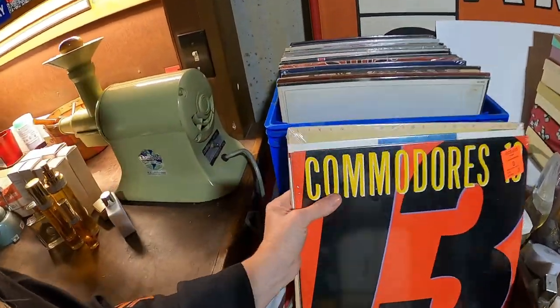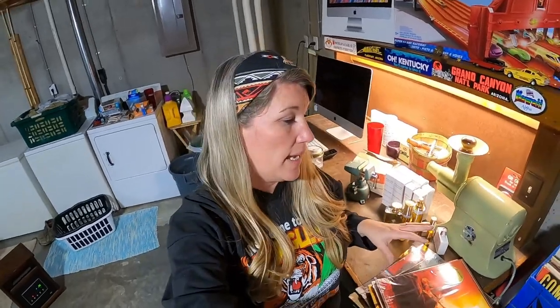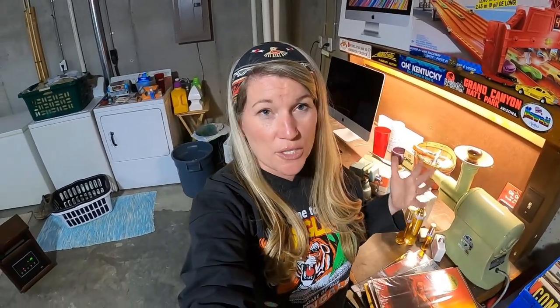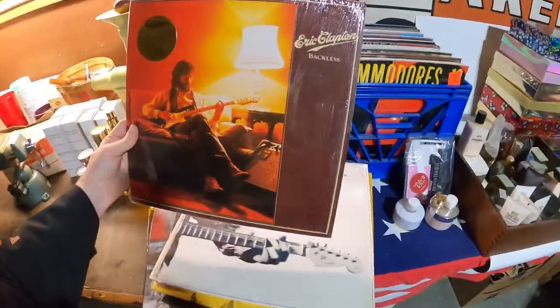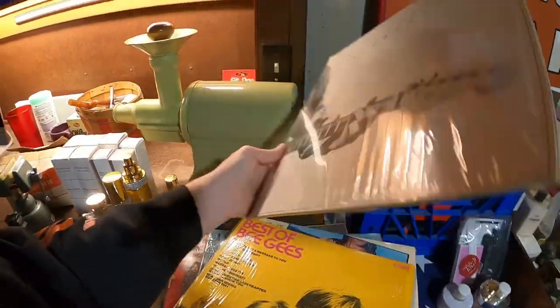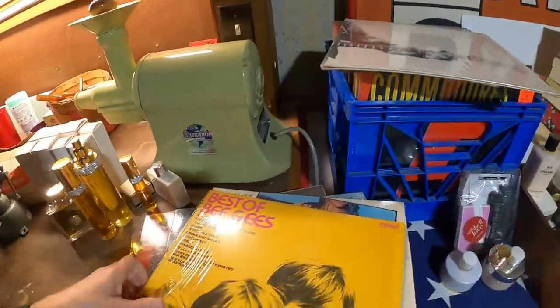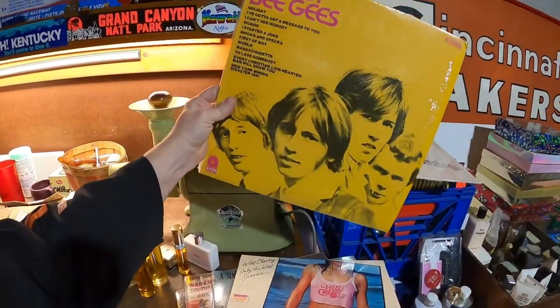Because this could take forever and there's a lot of records here, I just pulled out a stack to show you — this is a representation of what's here. In addition to what you see, there are country and truck driving vinyls. We have Eric Clapton's 'Slow Hand' — one of my favorites, it's got 'Wonderful Tonight' on it — and Best of the Bee Gees.